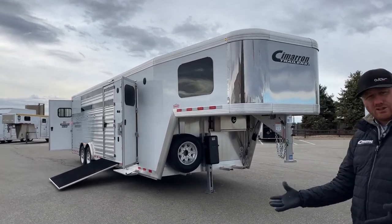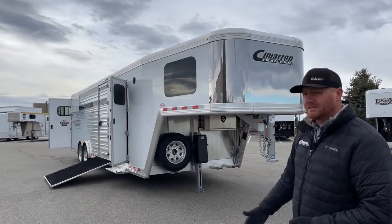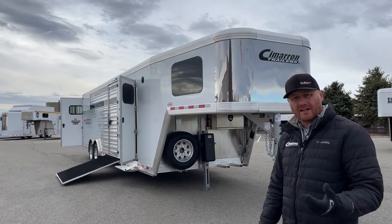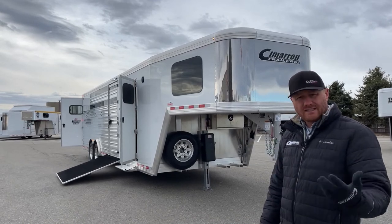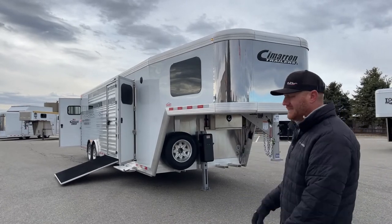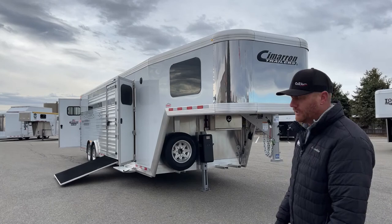We like doing these videos because we can show you different options. We can take a trailer we videoed before with maybe certain pieces this customer wanted and send them to you, and you can watch them, see how it lays out, see it in person rather than just on paper. This is the finished product and this is how it looks.